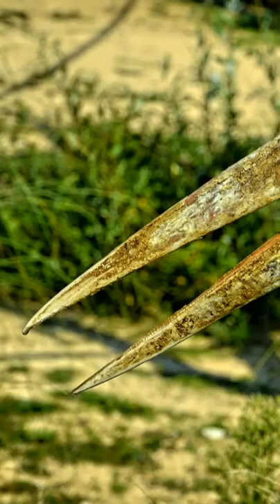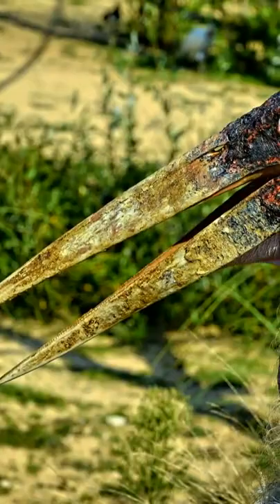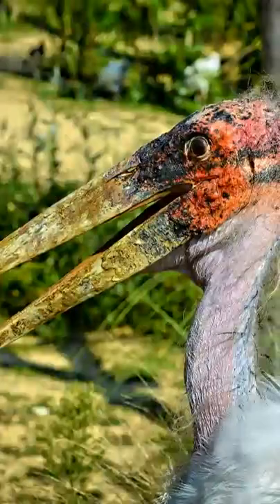It has a massive dagger-like bill and a bald pink head, and they are nicknamed undertakers. These scavengers are seen feeding in human refuse dumps and on carcasses alongside vultures and hyenas.